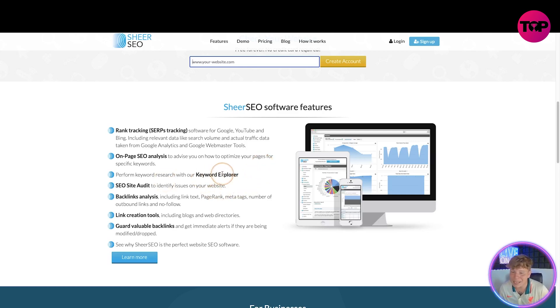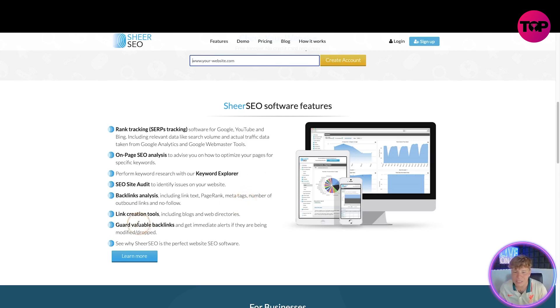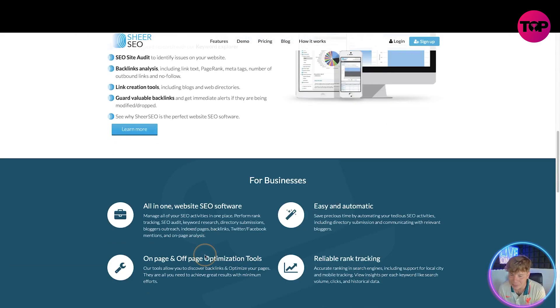The on-page SEO analysis advises you on how to optimize your pages for specific keywords. Keyword research is done with the keyword explorer. The SEO site audit identifies issues on your website. The backlinks analysis includes link text, page rank, meta tags, number of outbound links, and no-follow. Link creation tools include blogs and web directories to guard valuable backlinks and get immediate alerts if they're modified or dropped.